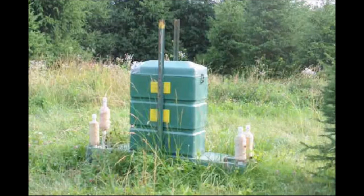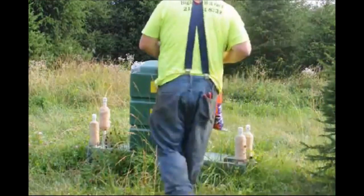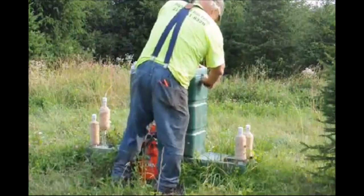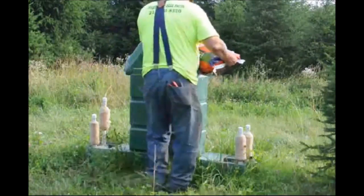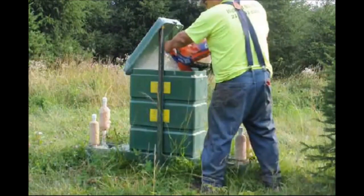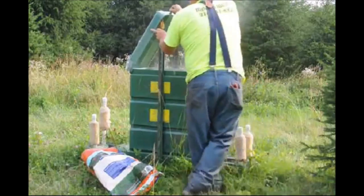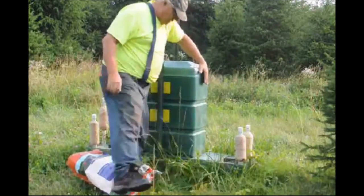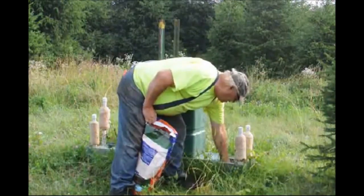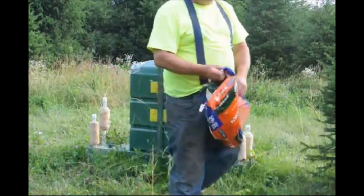I'm just going to show you how easy it is to recharge this feeder. Here's where the whole corn comes out. The deer rub up against these rollers and we have a tickicide on it, and that's what helps control the Lyme tick.